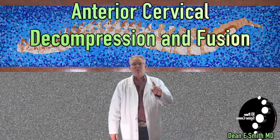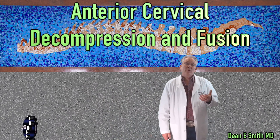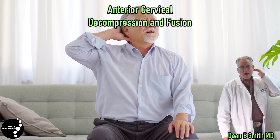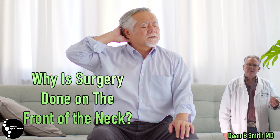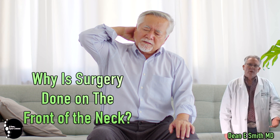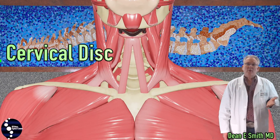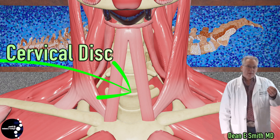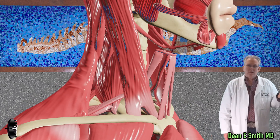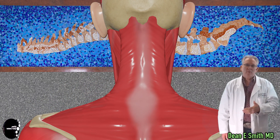This video is about anterior cervical decompressions and fusions, and I'm going to discuss a little bit about the when and the why. Most of the time when your neck hurts, it's the back of the neck. Why is it that most surgeries are done on the front of the neck? The cervical disc is actually very close to the front, and in the front, there are few structures blocking the surgeon from reaching the disc. Only the skin needs to be cut, and the underlying structures can gently be swept aside.